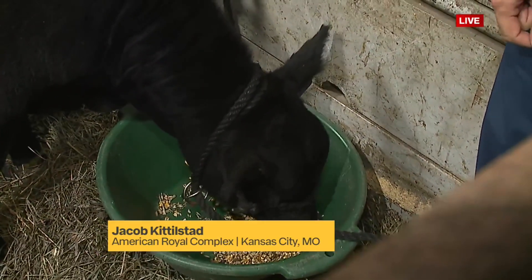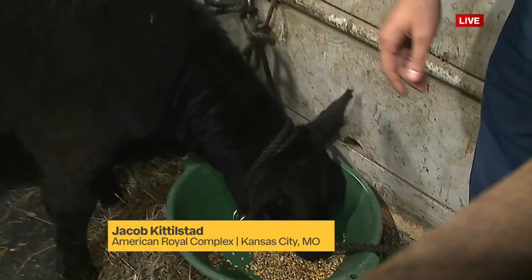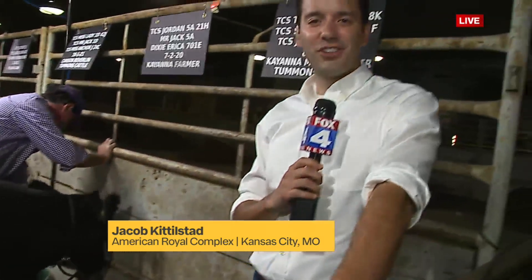Yeah, this looks like a blue ribbon right here if you ask me. If you want to come check out the competition, it's going on for the next three weeks. We're going to post a link to the full schedule of events at Fox4kc.com. John and Crystal.